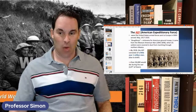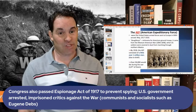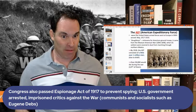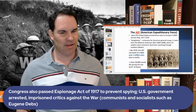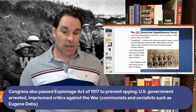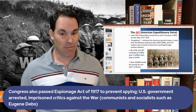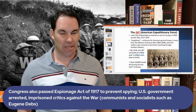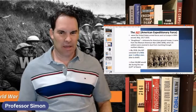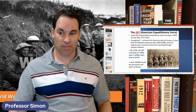Congress also passed the Espionage Act in 1917 to prevent spying, since they were worried about Germans spying on us — there were a lot of Germans in the United States. They arrested people thought to be a threat to the government: socialists, communists, anarchists, even some Germans. Eugene Debs, for example, was actually in prison during the war. Many socialists and communists were critical of the war, seeing it as a capitalist conflict.